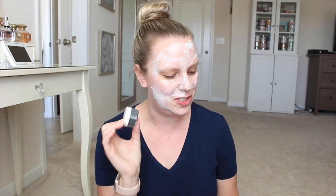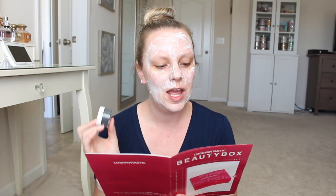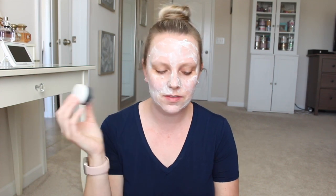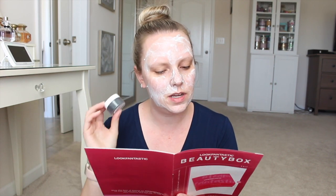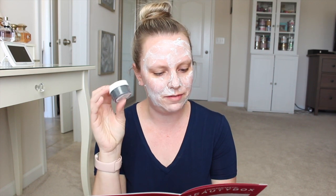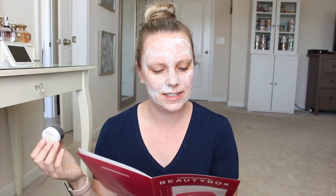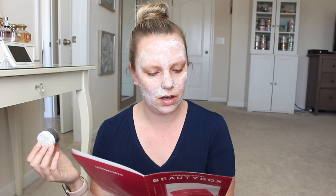Next thing in here is by Juice Beauty — I've definitely heard of them before. This is their Bamboo Pore Refining Mask. I should have used this instead of the Dermalogica! This is $10 for a little 0.5 fluid ounce. It protects against maskne — I've never heard that term before, I guess that's mask acne or acne caused by wearing masks, which is a thing now thanks to the pandemic. It hydrates, exfoliates, and soothes.